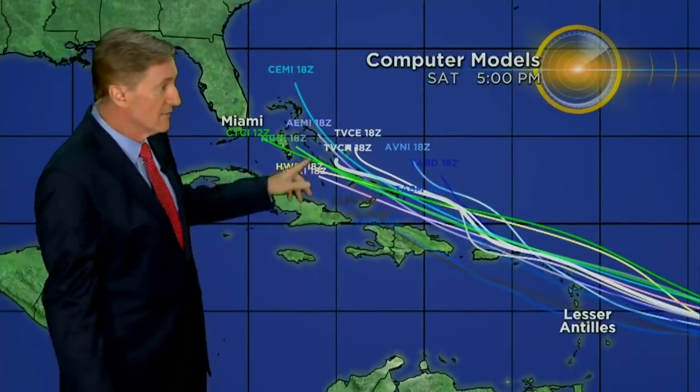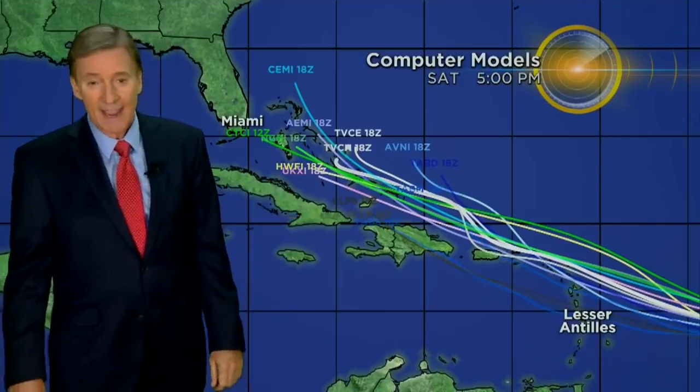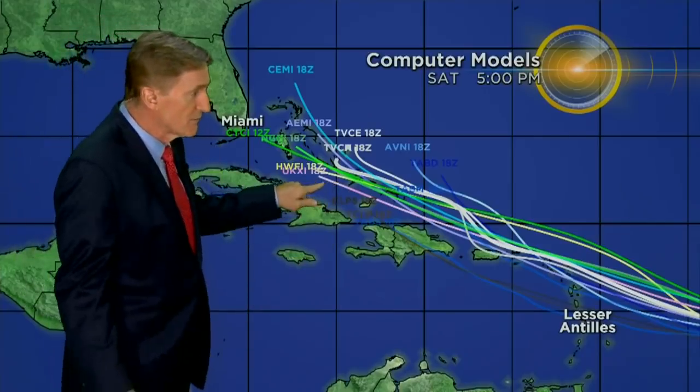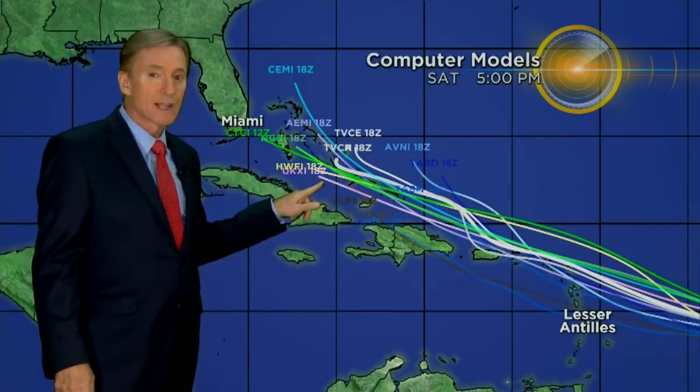Here are the computer models, and this is what kind of gets your attention right away — basically to the west-northwest. This is the Thursday time frame, and then going through the five-day period, which is also the length of the cone, there is the Saturday time frame. The reason we don't just dismiss this right away is, number one, it's headed towards us — it's hurricane season. Number two, there are a few models in here that are pretty reliable, and any time those reliable models keep it coming towards you, keep an eye on it.